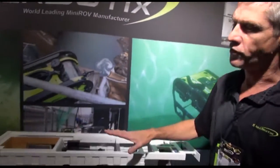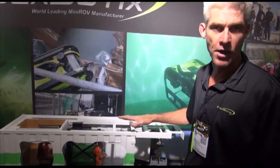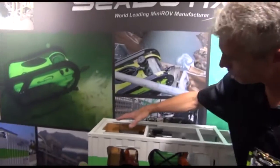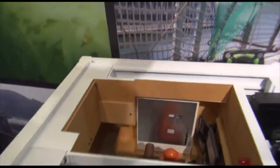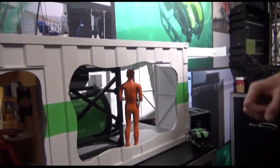Here we have what we call our containerized delivery system. This is a one-to-two man operable remotely operated vehicle rated for up to 4,000 meters, which covers about 80% of the Earth's oceans. You have a control room where an operator is controlling the remotely operated vehicle itself.